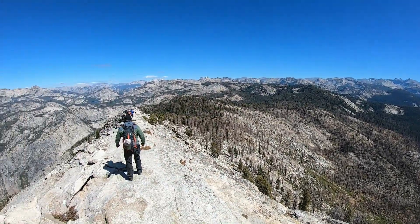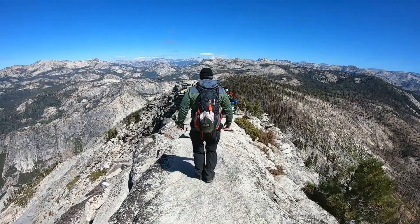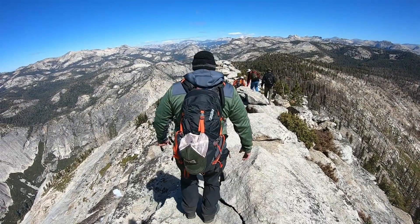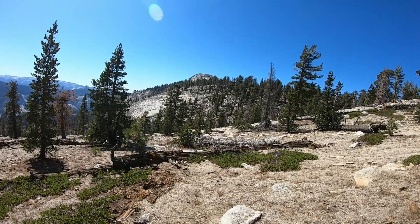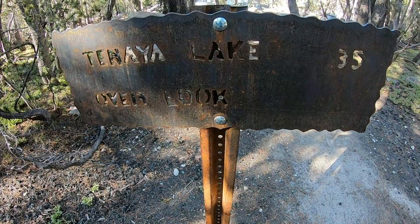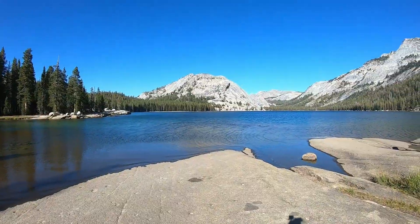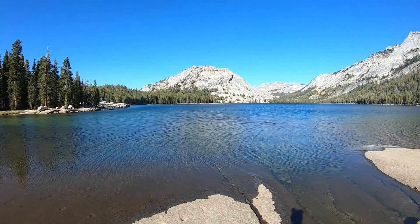Bye-bye, Cloud's Rest. Last pit stop on the way down from Cloud's Rest — we're going to Tenaya Lake, it's 0.35 miles. We just got to Tenaya Lake and it is absolutely stunning.